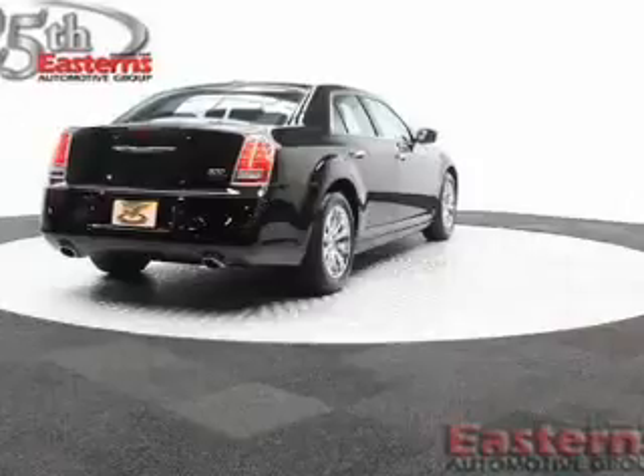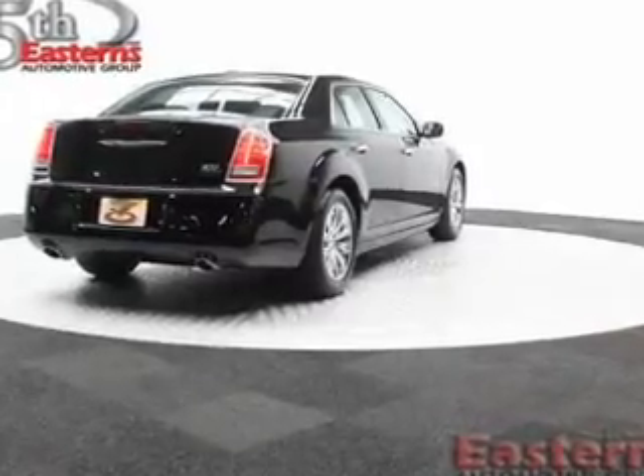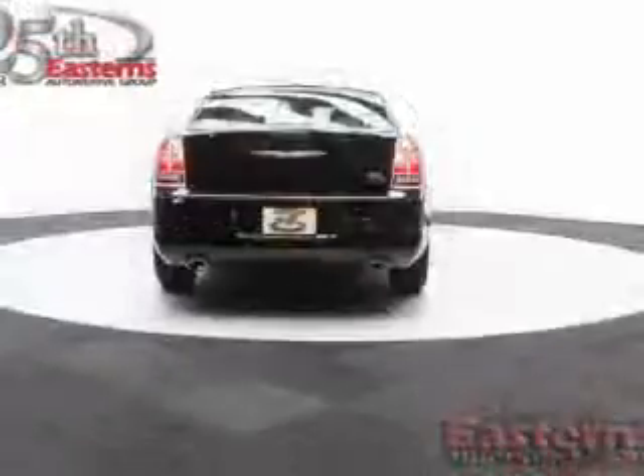Additional features include digital audio input, remote start, steering wheel controls, dual temperature controls, and automatic climate control.